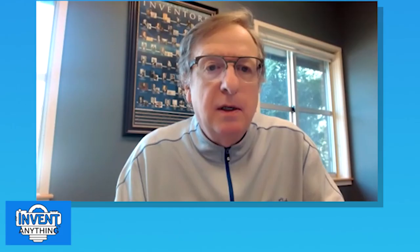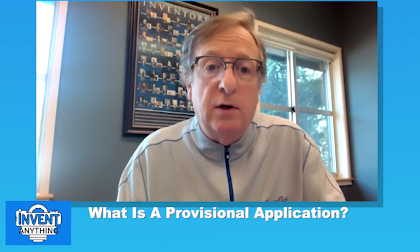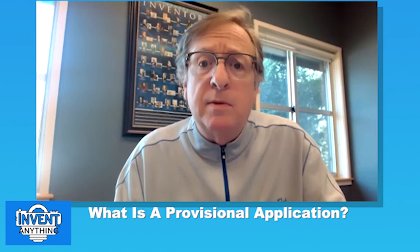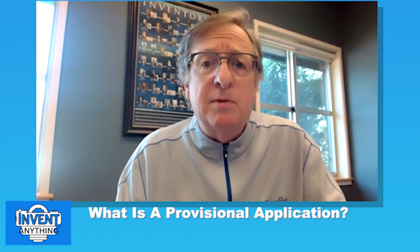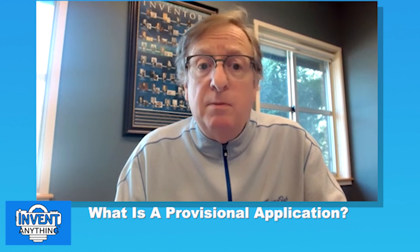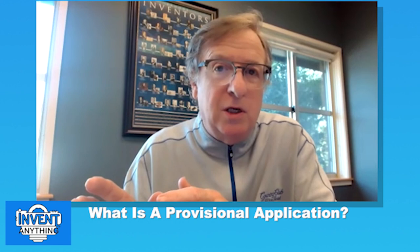Topic number one: what is a provisional? In the dry sense, a provisional application provides a filed application with the patent office, which is really a filing date. The provisional needs to be converted to a patent within one year of filing. It reserves the filing date for the idea and must meet all the requirements of the USPTO. Importantly, provisionals are not examined by patent examiners, and they do expire after a year.